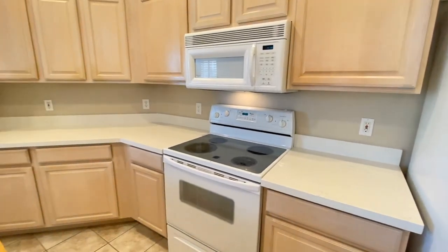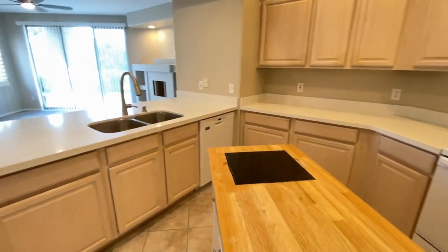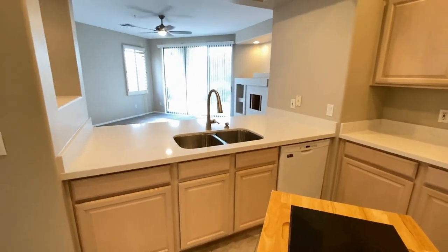Stove, oven, microwave. Plenty of cabinet space, plenty of counter space, island, dishwasher, dual seats.